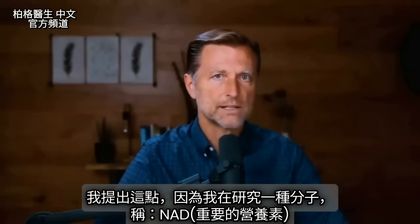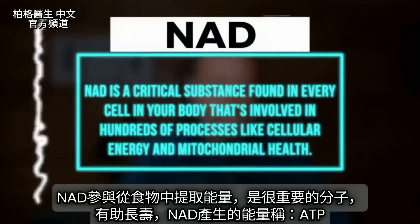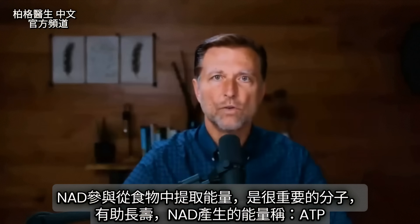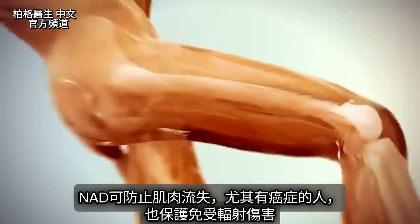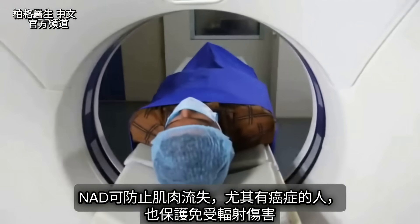The reason I'm bringing this up is that I'm leading to one molecule — it's called NAD. NAD is involved in extracting energy from food and is a very vital molecule in helping you live long. The energy it makes is called ATP. NAD is also involved in preventing muscle loss, especially if someone has cancer, and it's involved in protecting you against radiation.